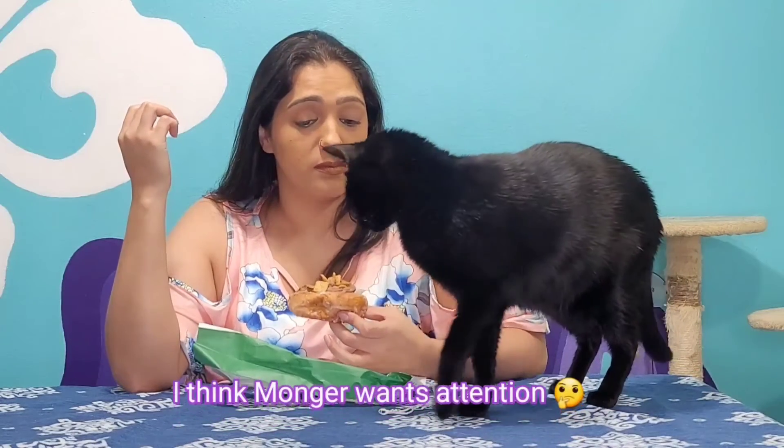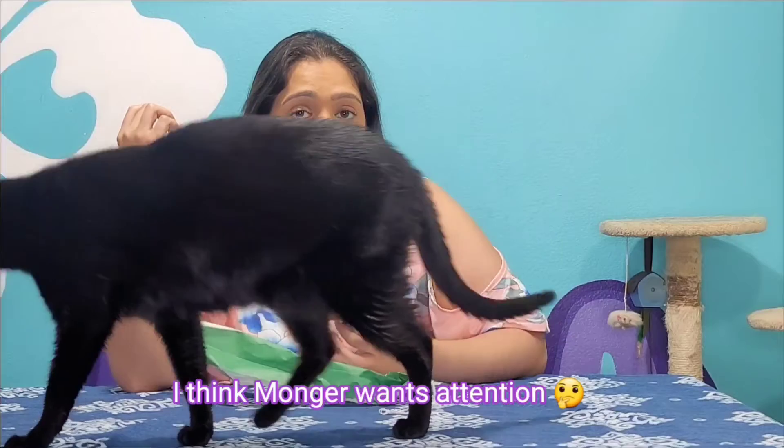I'm just bummed that I'm not going to be able to get it again. Which, to be honest, it probably might be a good thing. But as I mentioned, yesterday unfortunately was the last day to get these donuts.